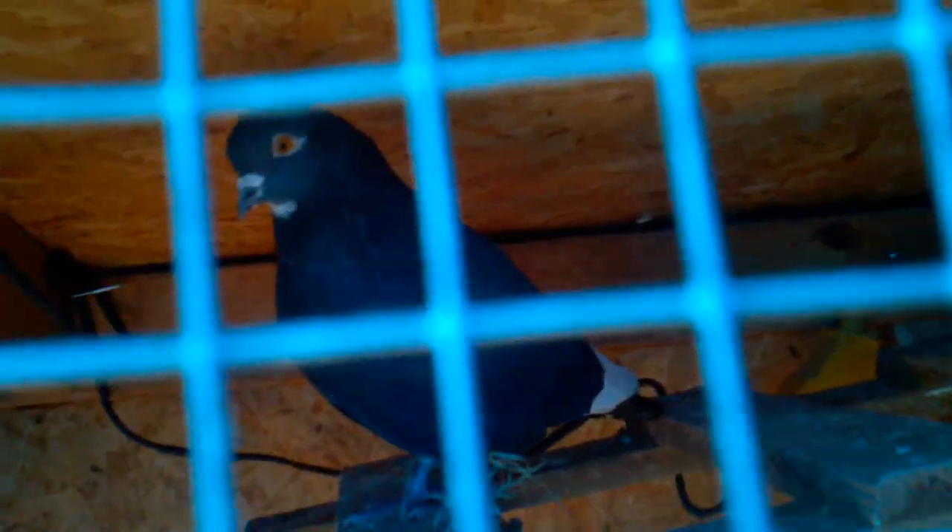I'm pretty new to this, so I'm going to be breeding them for meat. That's pretty much all there is to it: food, water, nest box, males, females, perches, cage. That's about it.